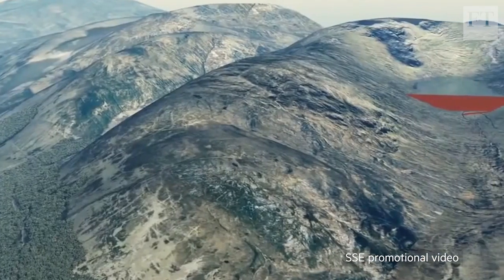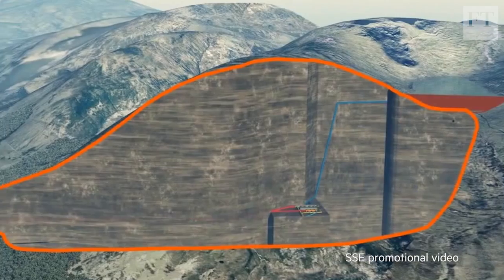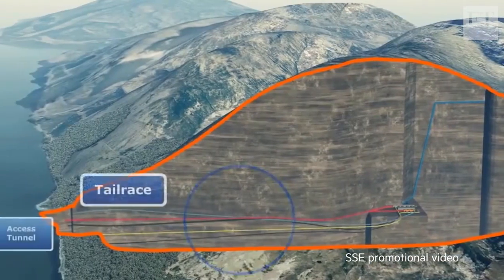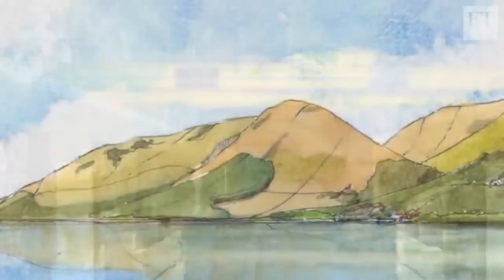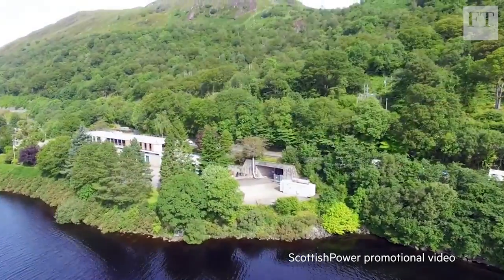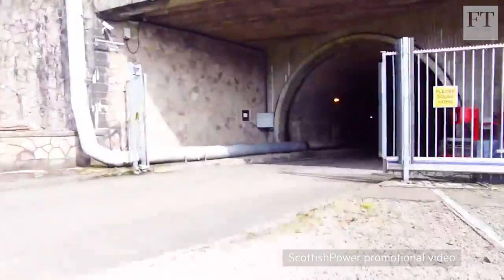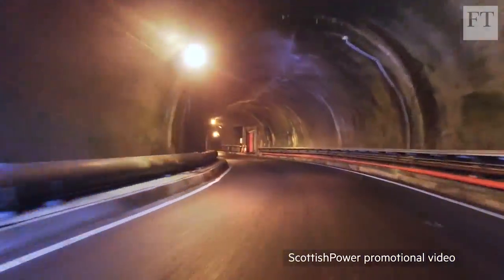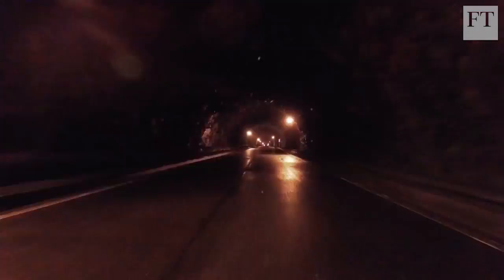SSE wants to build a huge new pumped storage plant at Coriglas in the western Highlands that could generate twice the electricity of the Foyer scheme and store enough water for two or three days of continuous operation. SSE is not alone — the other big Scottish-based utility, Scottish Power, has proposed a major expansion of its pumped storage station deep inside Bencrochan. Together the two projects would cost well over a billion pounds.